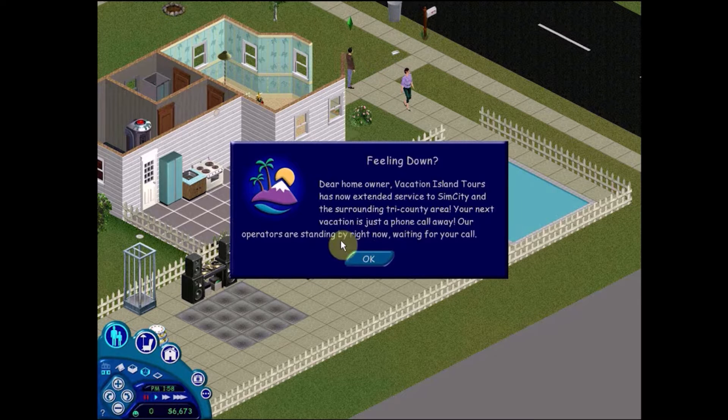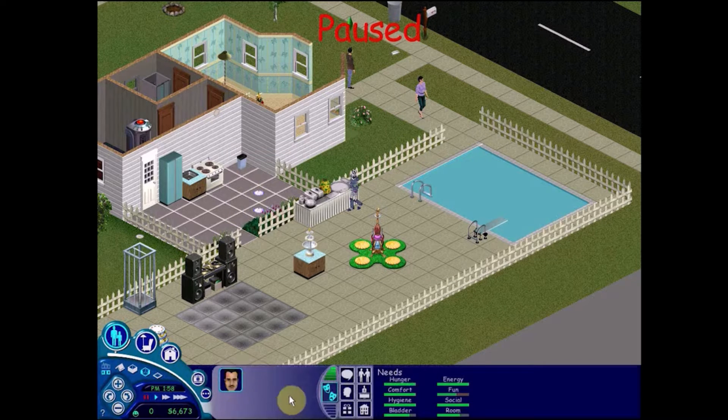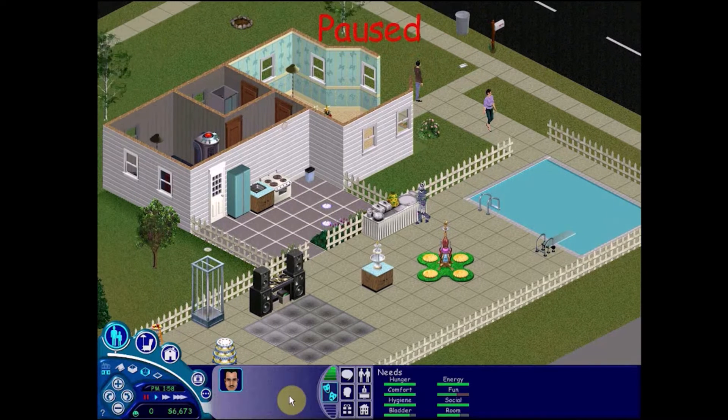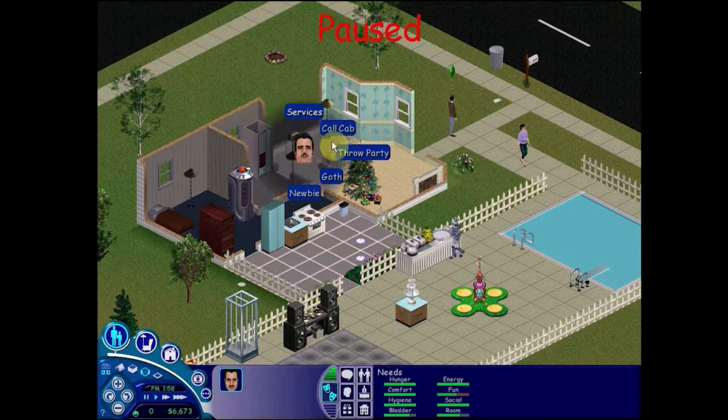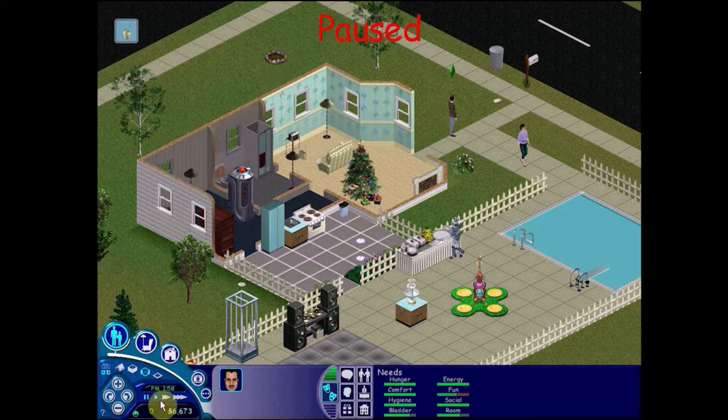Feeling down, dear homeowner? Vacation Island Tours has now extended service to Sim City and the surrounding Tri-County area. Your next vacation is just a phone call away. That's convenient because Robert must be feeling a bit down after that party — it sucked so badly, the mime decided to leave and the entertainer was hardly here either. So I thought: vacation. Call cab, go on vacation — he deserves it.